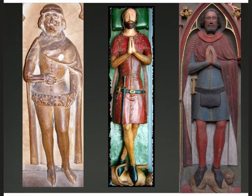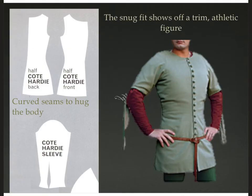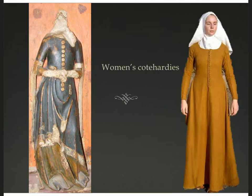Here are three grave effigies of men from the 14th century, all wearing coat hardies. What they have in common is snug fit to the body, buttons down the center front, tight sleeves, and a length ranging from hip to knee. Their hair is longer than in previous images and they have beards. They're also wearing tightly fitting hose and belts with pouches and places to hold daggers and swords. Here's a coat hardy pattern — cut wide at the shoulders and armpit, then snug through the ribcage and waist, flaring out slightly at the hips, with a tight-fitting sleeve. A really snug fit that shows off a trim, athletic figure.